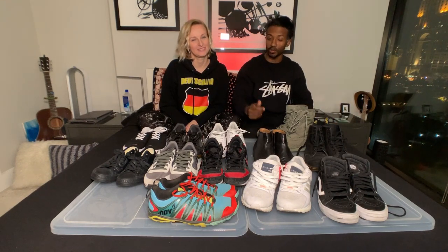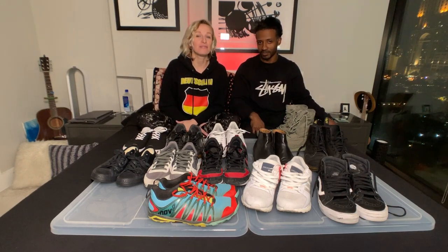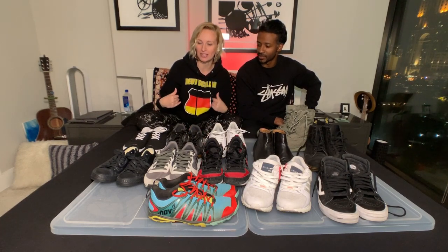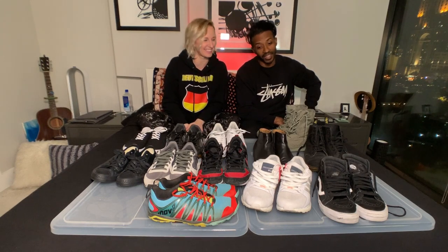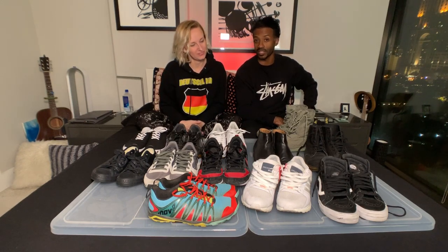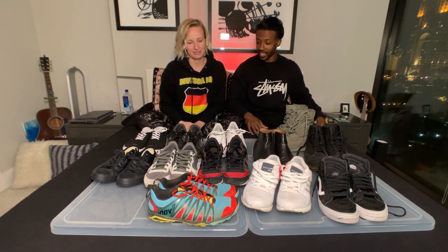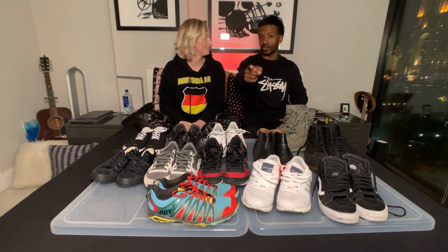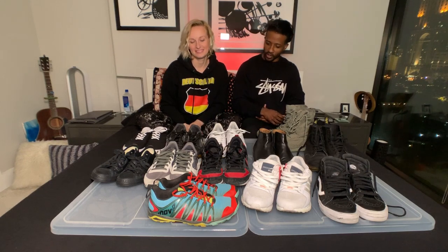He has way too many shoes — probably about five times more than I do. Girls usually tend to hoard shoes more, but not in this case. I'm definitely the shoe hoarder. Our goal is to get rid of at least 20 pairs collectively. I've selected 12 pairs that I'm getting rid of, and we're going through them fast.